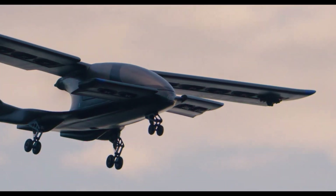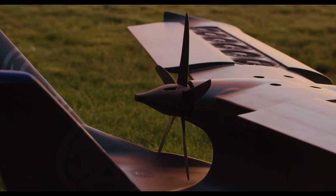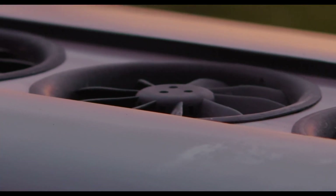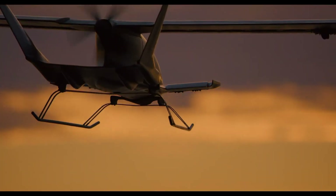It is equipped with autonomous flying capabilities, advanced navigation systems, and safety features like redundancy in critical systems to ensure reliable operation. The Kavrid X5 is designed for both personal and commercial use, aiming to alleviate traffic congestion and provide a more efficient means of transportation in densely populated areas.